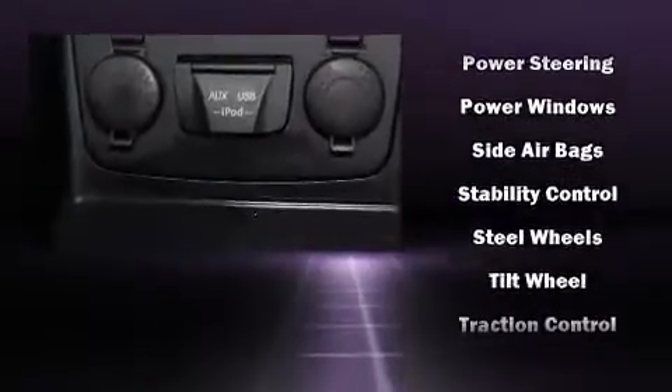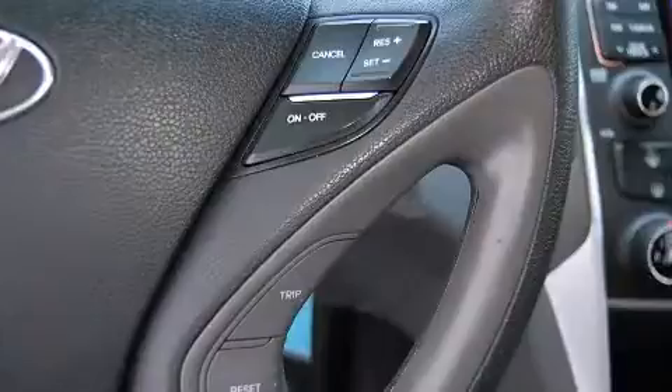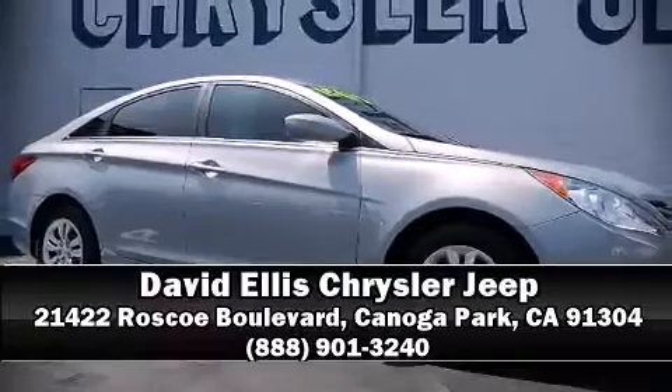A Carfax History Report provides you peace of mind by detailing information related to past owners and service records. Stop by our dealership or give us a call for more information. Choose the link for your demonstration.